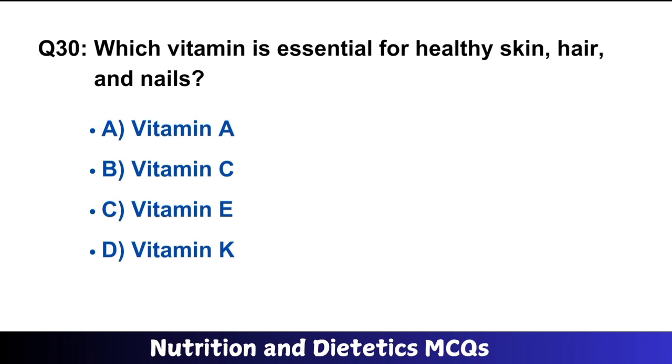Question number 30: Which vitamin is essential for healthy skin, hair and nails? The right answer is option B.